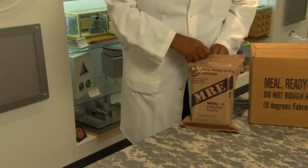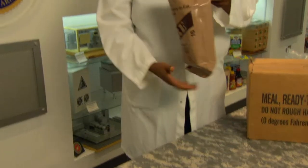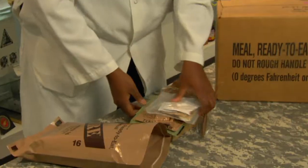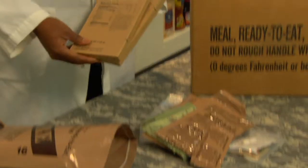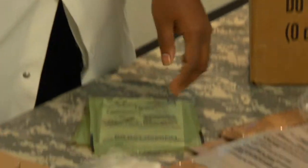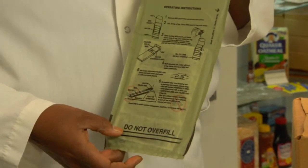This is the meal ready to eat. It's also known as the MRE, and it's the standard operational ration. Soldiers are issued three of these a day when they initially get to a site. They have approximately 1,200 calories per menu, giving the soldier approximately 3,600 calories per day. The MRE comes with an entree and a side dish. This one is chicken fajita with a Mexican-style rice. It also comes with a flameless ration heater that, when the soldier adds water and puts his pouch in here, he'll heat the food by 100 degrees in 10 minutes.